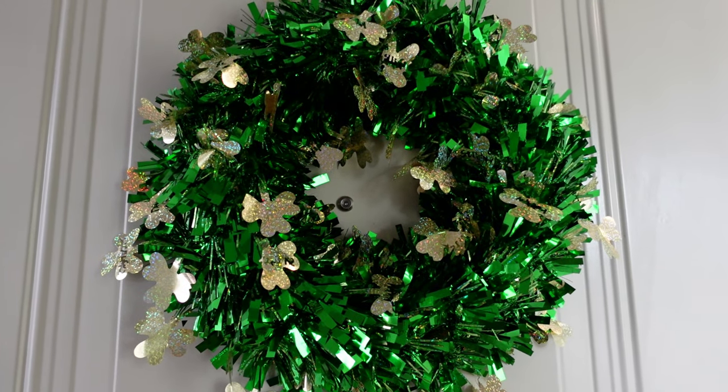And this is the wreath I had up for St. Patty's Day. So that is it for all of the St. Patrick's Day decorations we had around the apartment — so fun! Now I'm going to be putting them away and then setting up for spring and Easter.